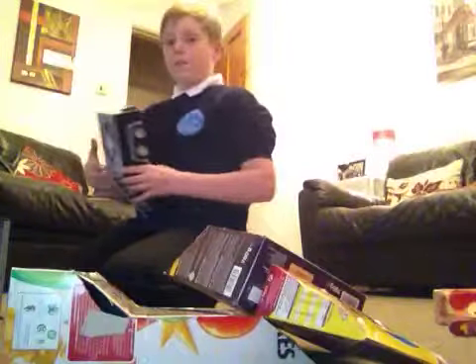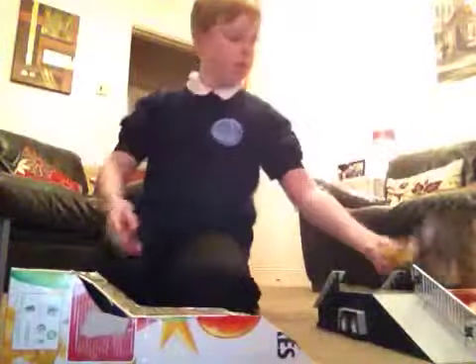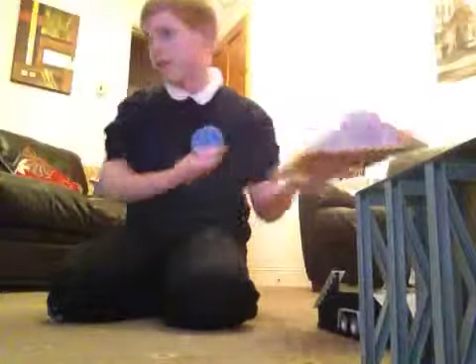Let's just put these on. Okay: 1, 2, 3, 4, 5, 6, 7, and finally 8.